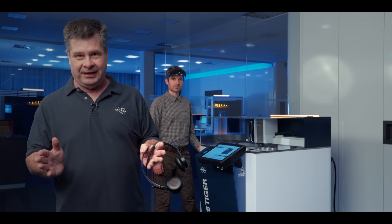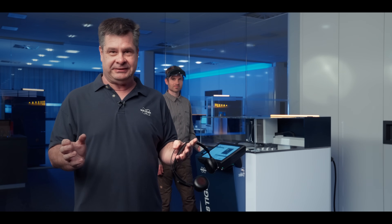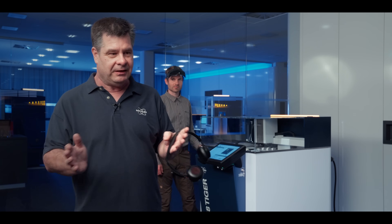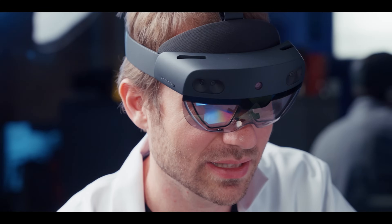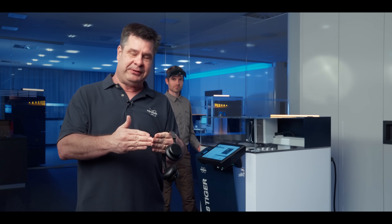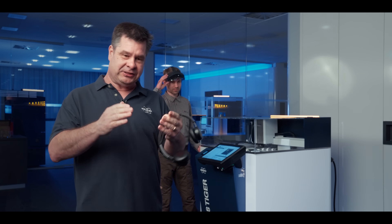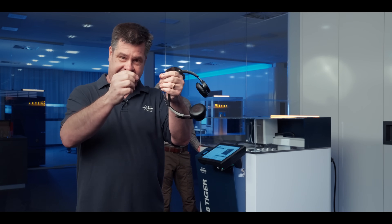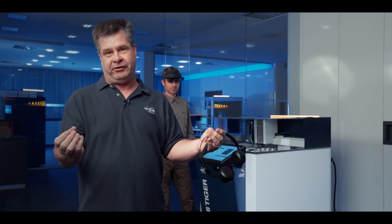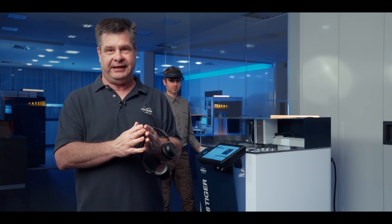A cool new feature that we have is going to allow us as remote support engineers to really support our customers and field engineers all over the world. What Adrian back here is wearing is our new HoloLens, and basically what it allows me to do is to sit behind my computer and watch exactly what he sees. I'm also able to point out specific locations on what he's working on — to point out screws to remove, parts to look for, connections to check, things like that.